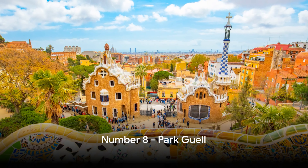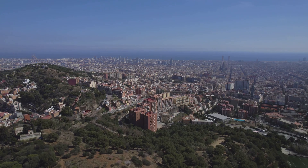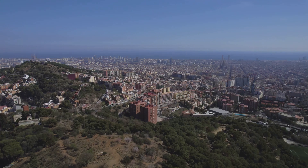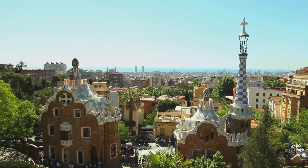Next on our list at number 8 is the magnificent Park Güell. Imagine standing atop a hill with Barcelona spread out before you, the city's skyline a stunning backdrop to Gaudí's architectural marvels. It's not just a park — it's a UNESCO World Heritage site, a testament to Gaudí's unique vision where nature and architecture intertwine in a surreal spectacle. From the serpentine bench to the iconic dragon staircase, every corner of Park Güell tells a story, offering a unique blend of nature and architecture.